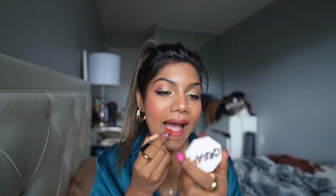I'm just lightly going over my lips without a lip liner first — just to show you how it looks on its own. Look at the color — I really love love love this color!